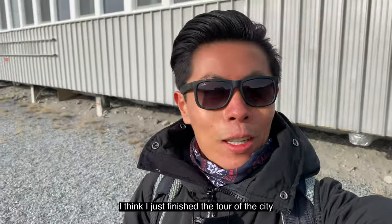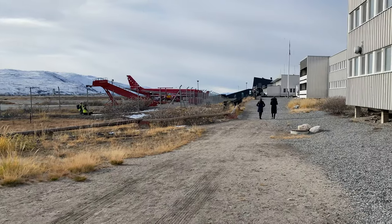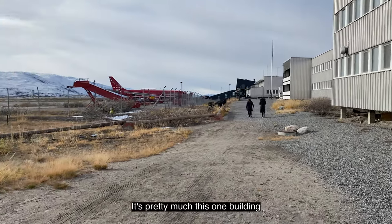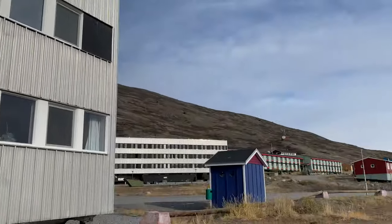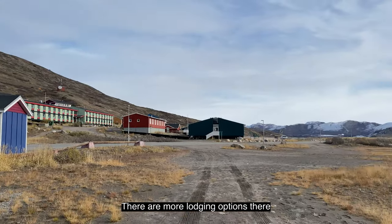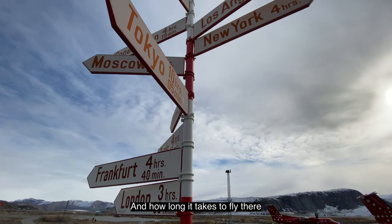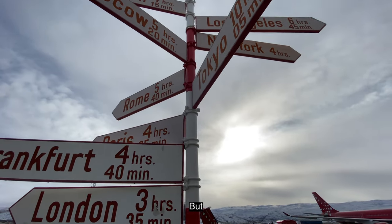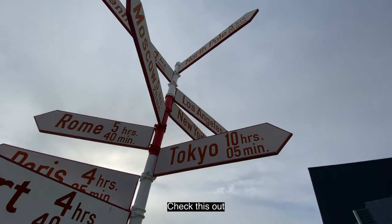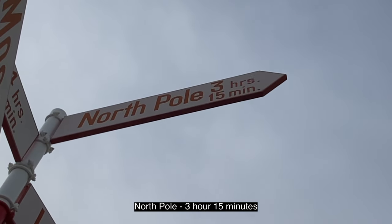I think I just finished a tour of the city. This entire city is essentially centered by the airport, which is right here — it's pretty much this one building. Right outside the airport is a sign showing different cities and how long it takes to fly there. The closest city is probably London at 3 hours 35 minutes. But check this out — on the top: North Pole, 3 hours 50 minutes. That's even closer.